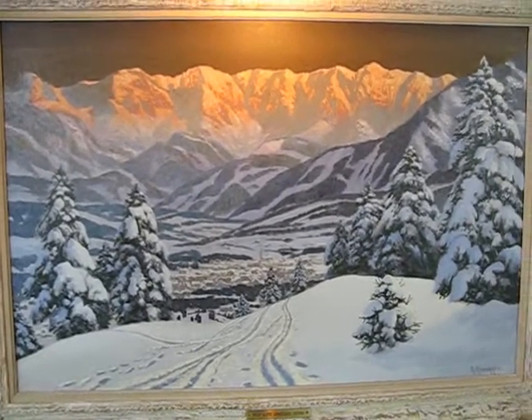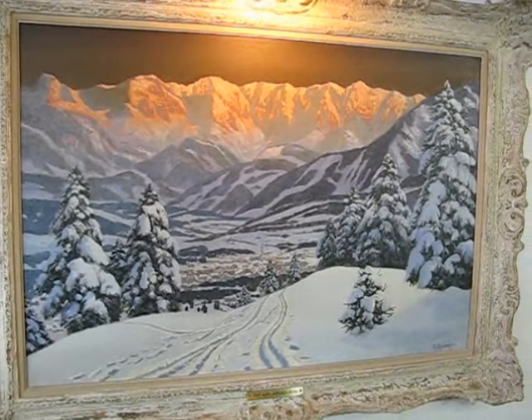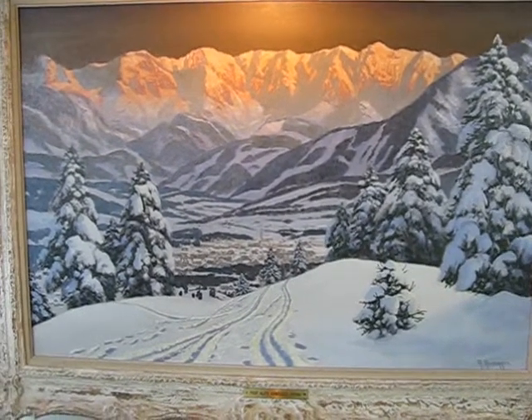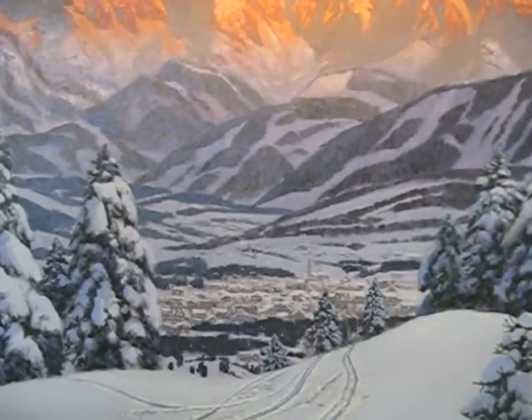His son Gottfried followed in his father's footsteps as an artist as well. His paintings are in many galleries and private collections throughout Europe and the United States, and they sell anywhere from $5,000 to $18,000 depending on the subject and size.